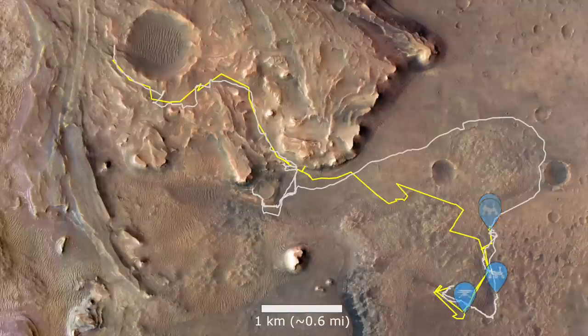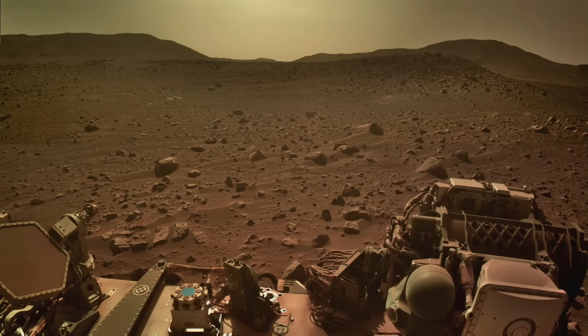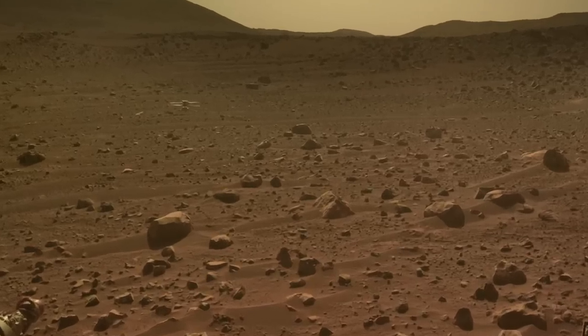Ingenuity has spent most of the past two years hundreds of meters away from Perseverance, but a close encounter on the second anniversary of its first flight provided the best view of Ingenuity since the two parted ways.